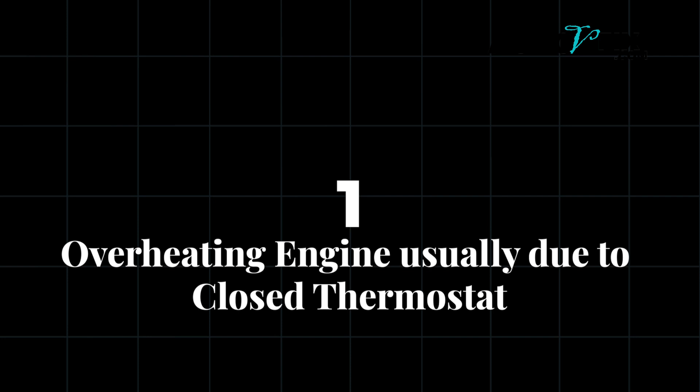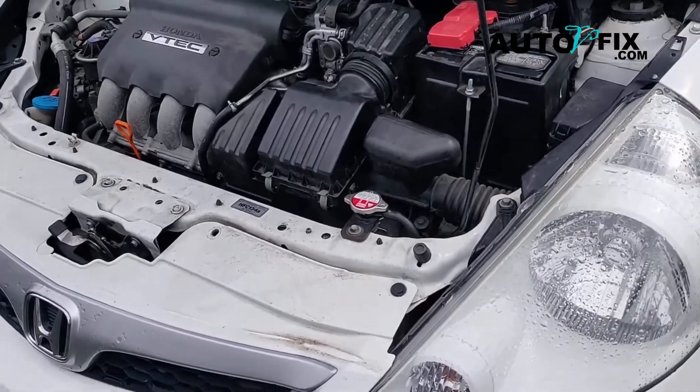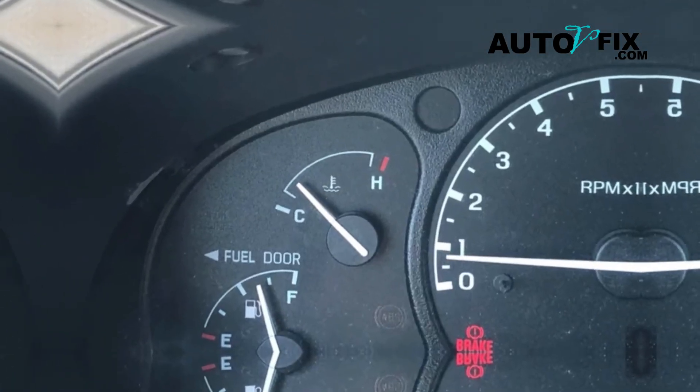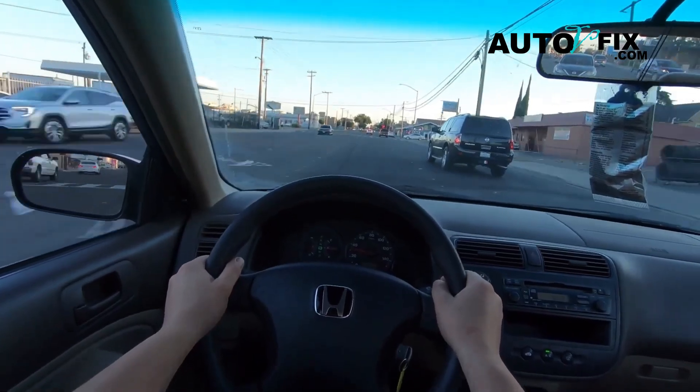Number one: overheating engine, usually due to a closed thermostat. If the thermostat gets stuck in the closed position, it prevents coolant from circulating, which causes the engine to overheat. You'll notice your temperature gauge steadily climbing higher than normal, even if you're driving at a consistent speed.